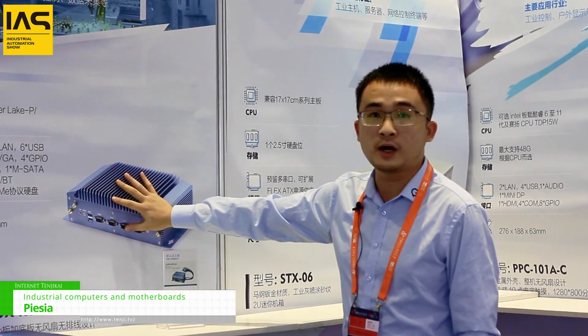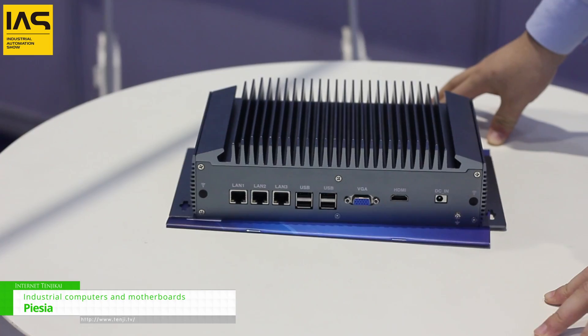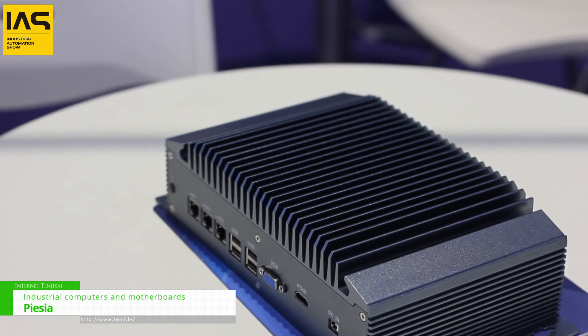Like this one — this one is the very, very newest with the 12th generation CPU, and it's a very hot-sell product.